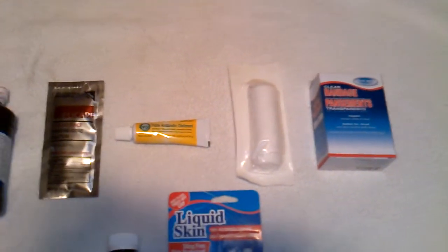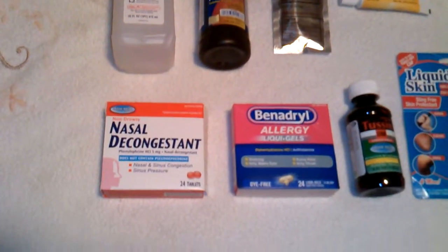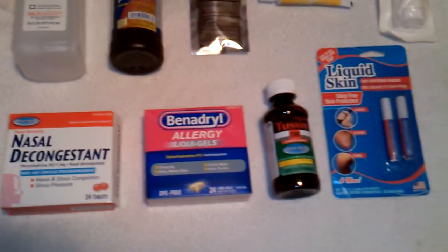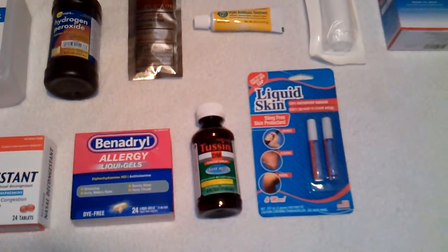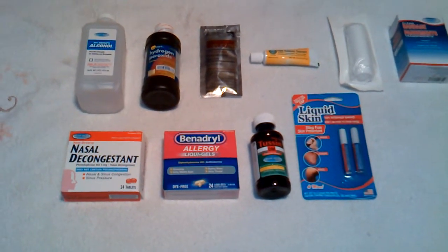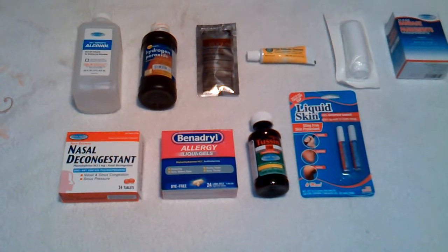But these are just some examples of basic things that you should have. Things like nasal decongestants, some Benadryl, cough medicine, liquid skin — these are going to help you out a whole lot during any medical situation. Small things that you can handle.